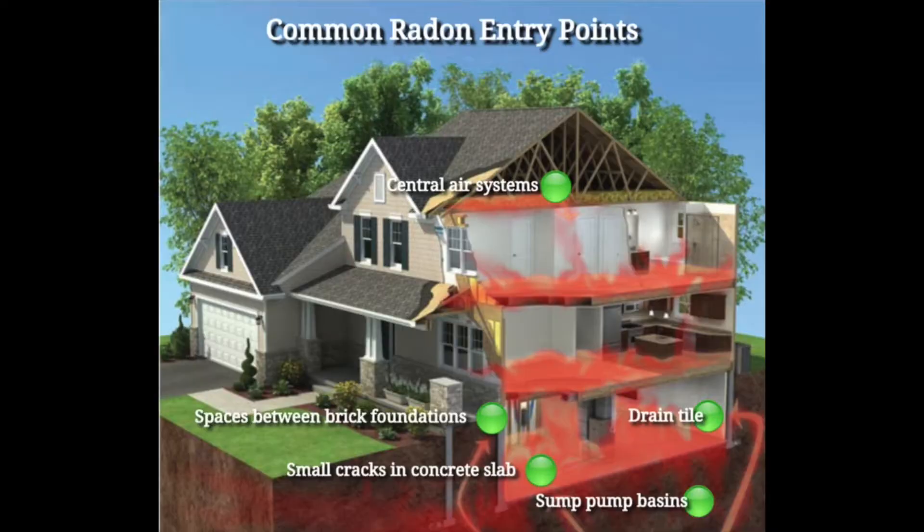What is radon gas? It's a naturally occurring radioactive gas found in certain areas of the country, and it's very prevalent here in Minnesota. Radon gas is actually the second leading cause of lung cancer according to the EPA. Now it disperses very easily outside, but because in Minnesota we have basements, it leaches into homes very easily through the ground and can come in through your foundation.